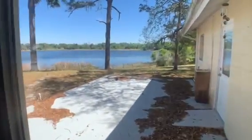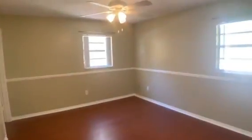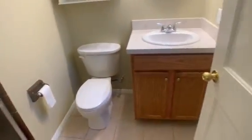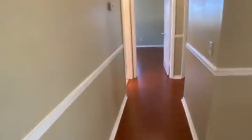Out this door you can see there's a beautiful lake on the property. Over here there's the master bedroom. Here's the master bath — it's got a shower. Freshly painted, ready to move in, with nice hardwood floors throughout.